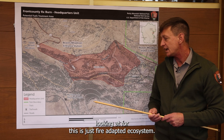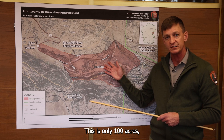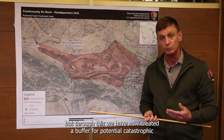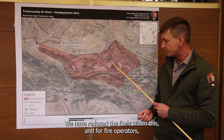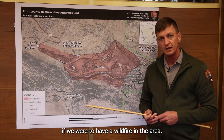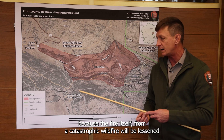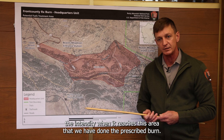The other outcome we're looking at is building a fire-adapted ecosystem buffer. This is only 100 acres and we're looking to do more in the future, but through this we have now created a buffer for potential catastrophic wildfires, which we have seen in this area in the past. We have reduced the fuels within this area, and for fire operators, if we were to have a wildfire in the area, they're going to look at this prescribed fire as a potential holding feature — the intensity of a catastrophic wildfire will be lessened when it reaches the area where we've done the prescribed burn.